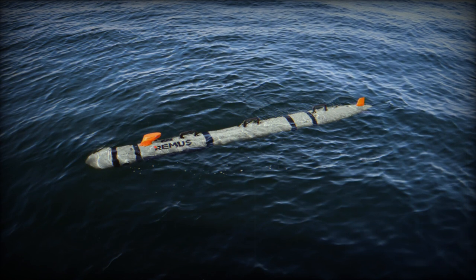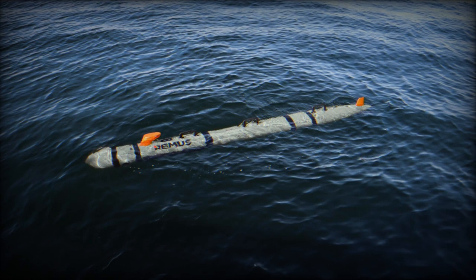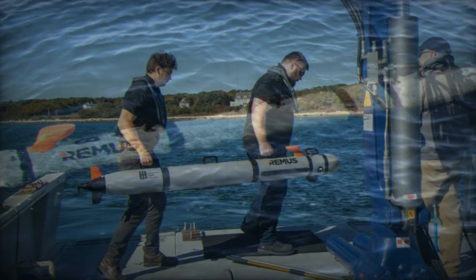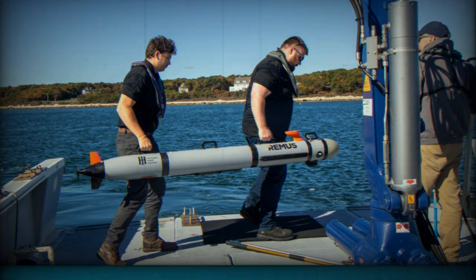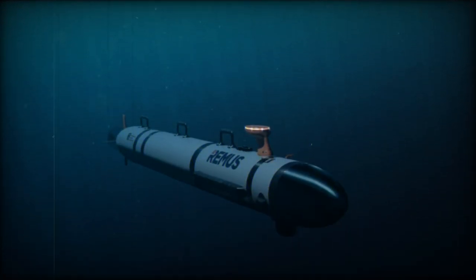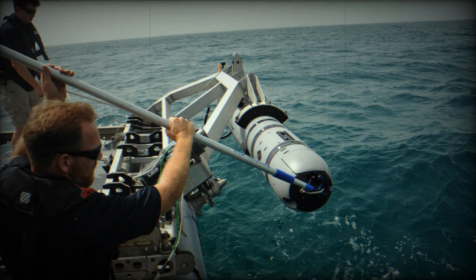The REMUS 300 unmanned underwater vehicle (UUV) weighs 56 kilograms and measures 2.3 meters in length with a 19-centimeter diameter. Featuring a modularity that allows it to adapt to various mission needs, this UUV retains the hull design of the REMUS 100 but includes enhancements for improved performance, such as a more robust structure, advanced sensors, a data distribution system, and an open architecture for easy integration of new modules.